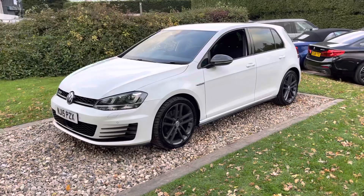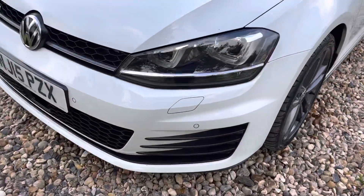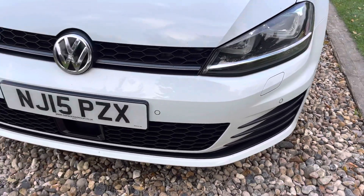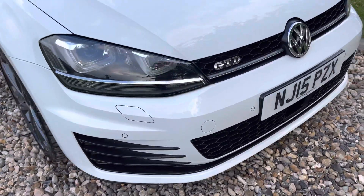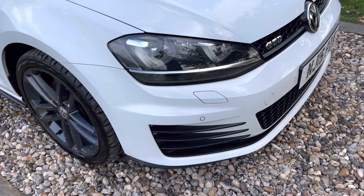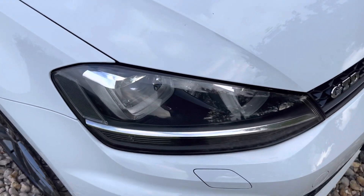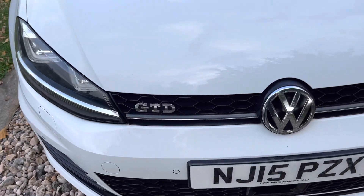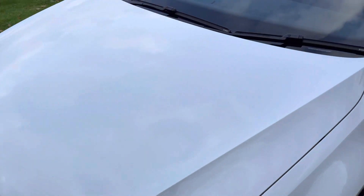Coming up to the front bumper apron, we've got front and rear park sensing, LED daytime running lights, headlamp power wash. It's been on private numbers guys, on an age-related number now. Adaptive cruise control, we've got a V5 for it, MOT till March 2021. Obviously guys, used car, six years old, 47,000 miles - expect the odd stone chip here and there. Overall it presents itself well, headlamps are clean, raised bonnet as always it should be.